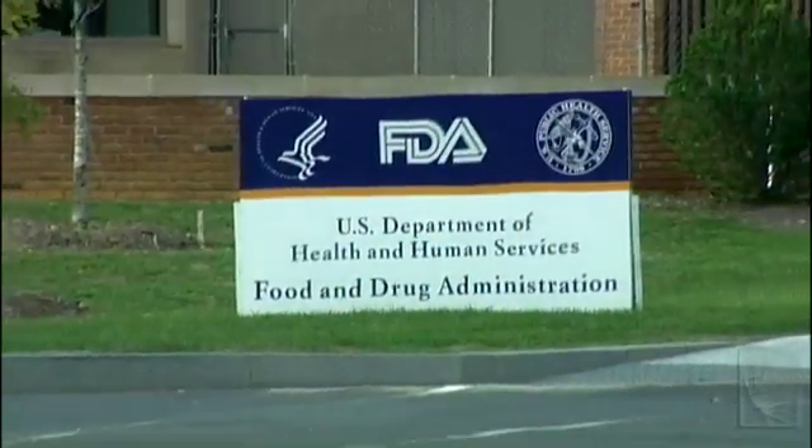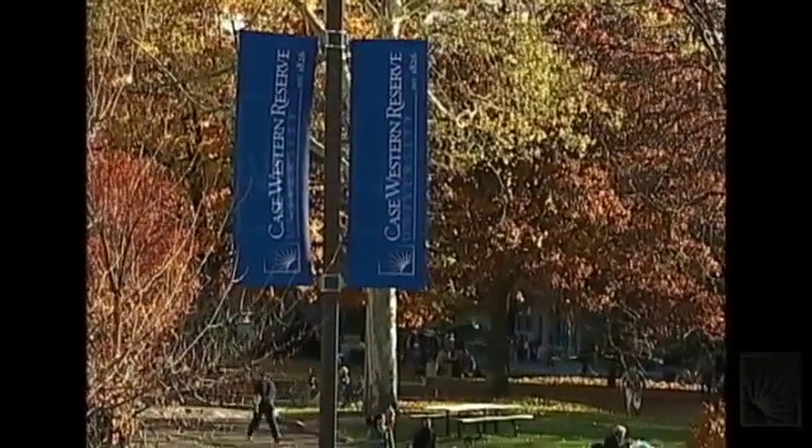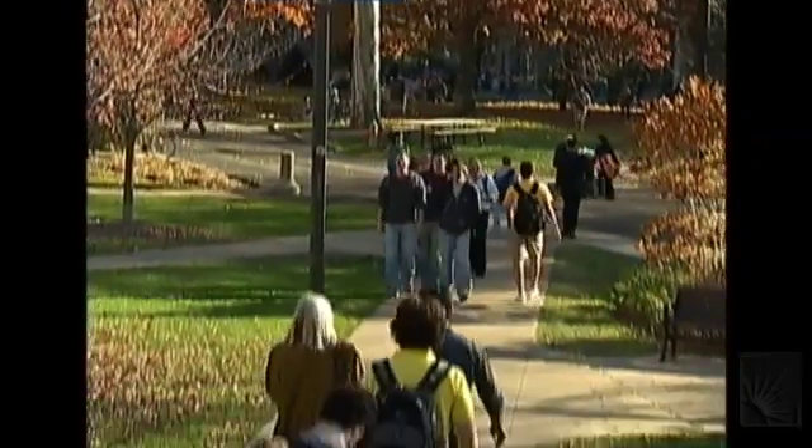At the FDA, one of the things that we can observe about Case Western's program and its graduates is that they have a good foundation in both the sciences, engineering, and the medical aspects. This sets them up well to do the kind of work that we're looking for in terms of technology transfer, bringing medical devices to market, and ultimately helping the public health.